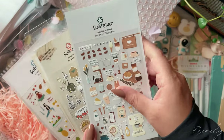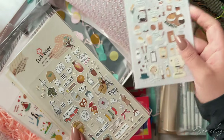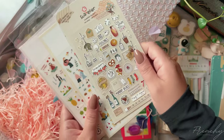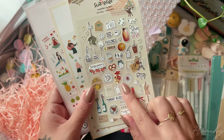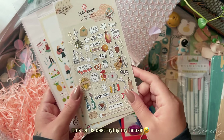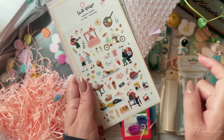I also got these — I'm going to butcher this — Swatelier stickers. I just thought they'd be really cute; I really like the designs and I feel like they could be motivating to use for my little memory-keeping slash planner thing I have going on. You can hear my cat using the bell in the background!